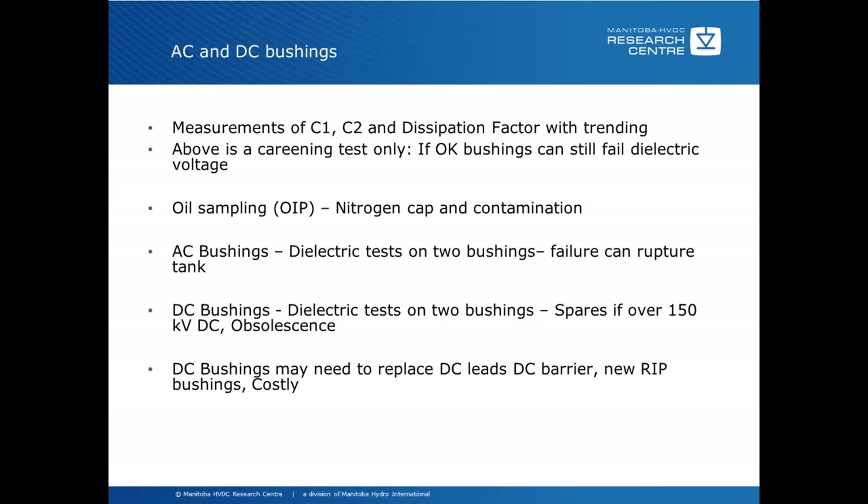Another example is oil sampling. If you have an oil-filled bushing, you can do an oil sample on it. Some bushings are nitrogen-capped, and you'll have to replace that nitrogen cap when you're finished, so a detailed procedure is really important on how to do that. There is also a huge risk of contamination, specifically with moisture, depending on when you open the bushings to get the actual sample.